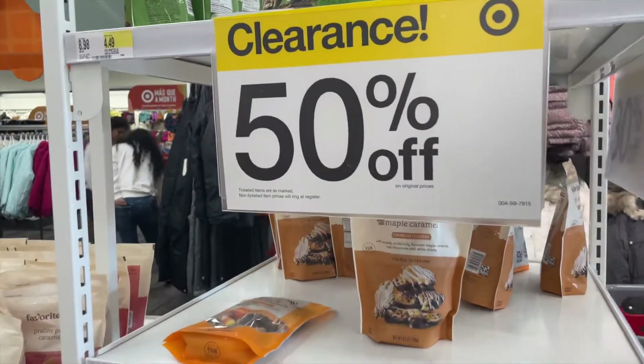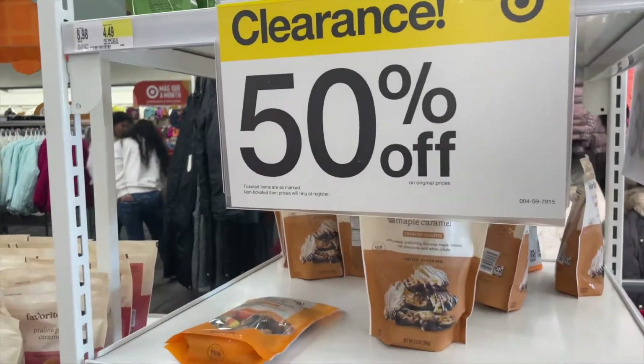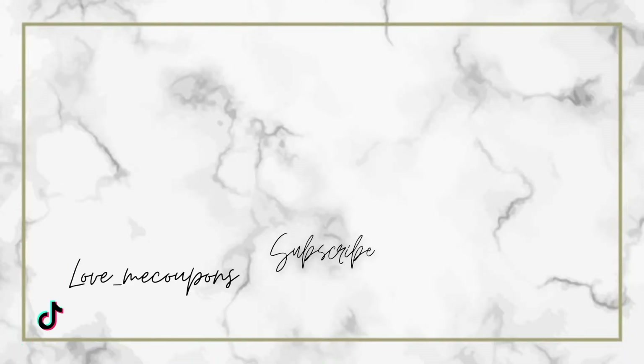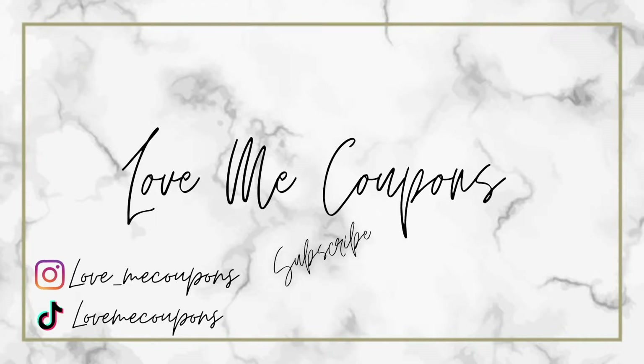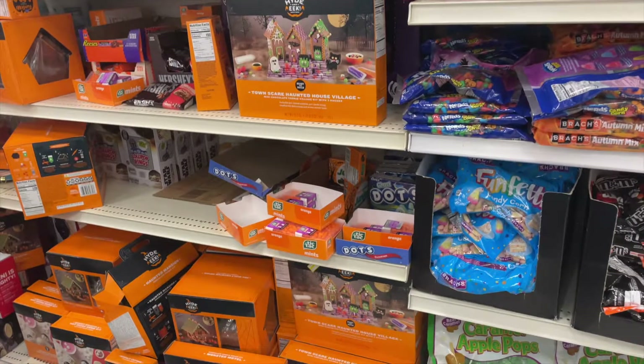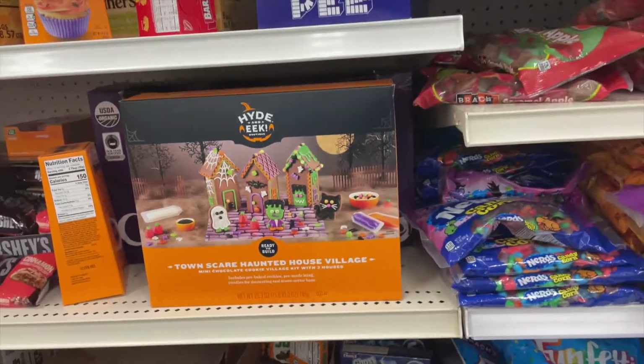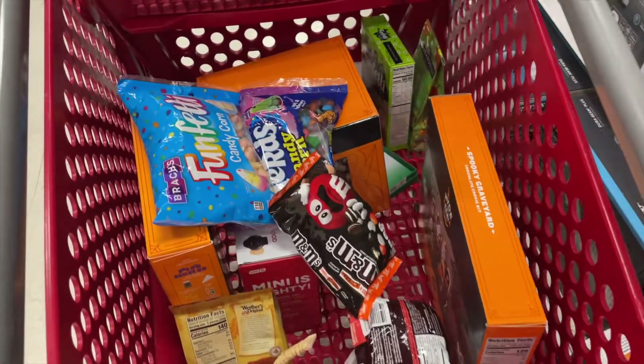Hey guys, welcome back to Love Me Coupons on YouTube. So if you can't tell already, my mom and I are at Target today. We're trying to find all the Halloween clearance and show you what's going on. The back corner where all the holiday stuff is had a whole section of Halloween stuff — we hit the jackpot back there.